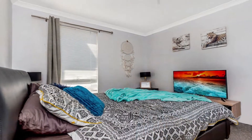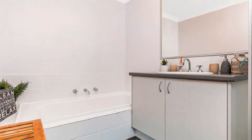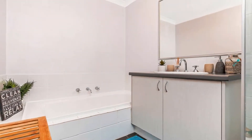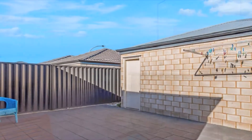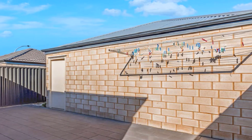The master boasts his and hers walk-in robes and en suite displaying double shower, whilst the generously sized remaining bedrooms share the family bathroom. Step out to the paved entertaining area amidst private, low-maintenance surrounds.